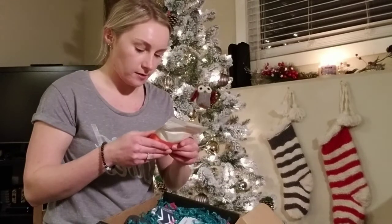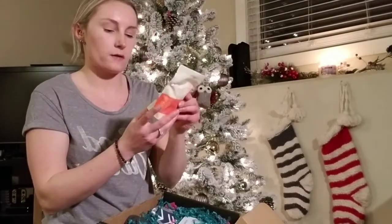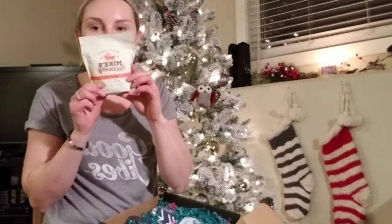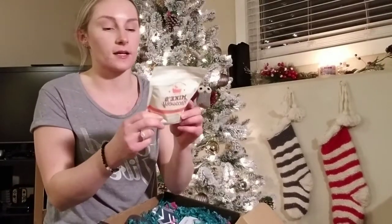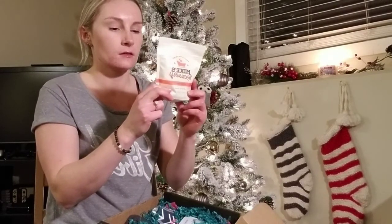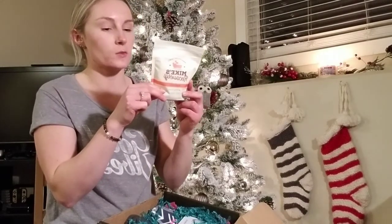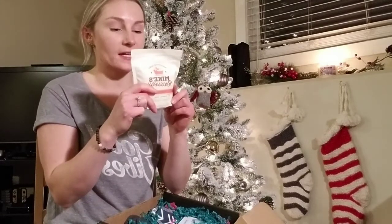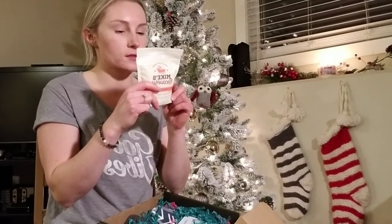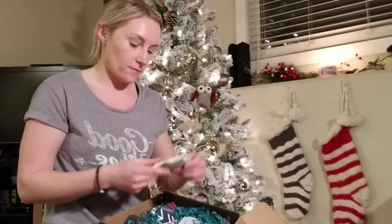First things first. Mike's Recovery Restore Mineral Soak. So it's like Epsom salt, which I need because I'm actually out, so that's perfect. Mike's Restore is the ideal post-workout mineral soak for athletes who push to their limit. That is perfect. And it has seven essential oils.